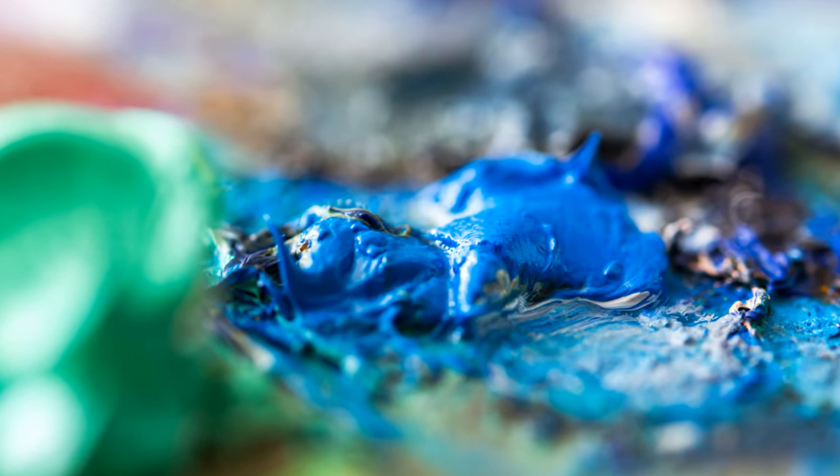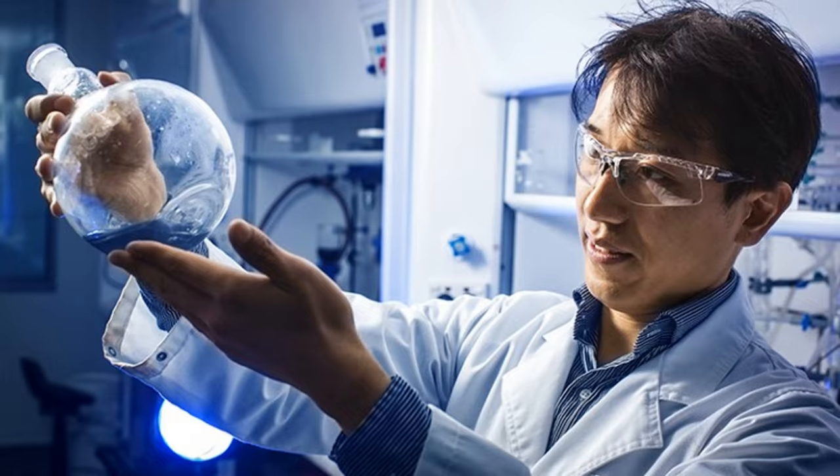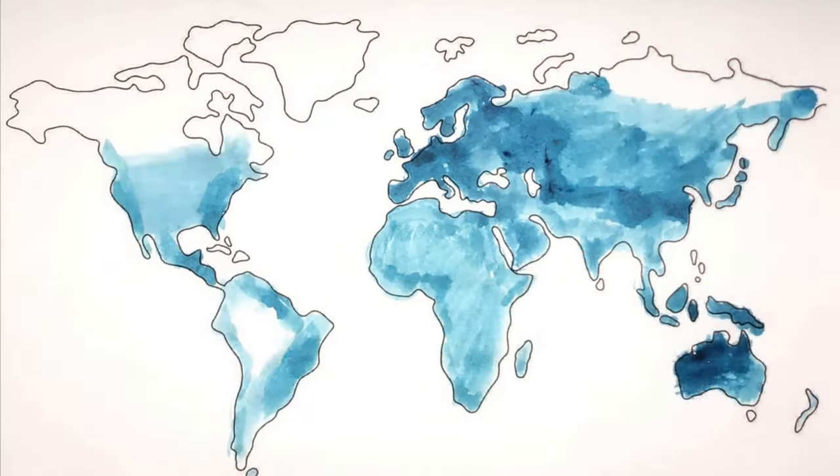From a color maker's workshop in Berlin, through artist brushes in Japan and France, to a scientific laboratory in Japan, and a biosensor company in California, Prussian Blue has journeyed across centuries, continents, and disciplines.